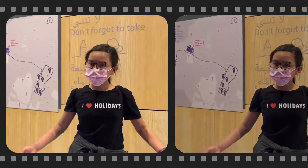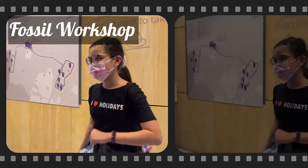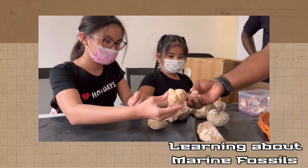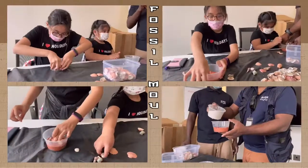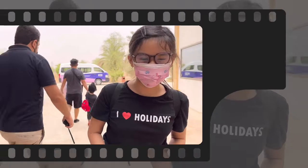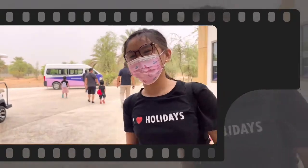Now we've looked around the whole museum. Now we're gonna go to the fossil workshop. Come on! So we're done with the fossil workshop and now we're going outdoors to go fossil hunting. Are you excited? Let's go!